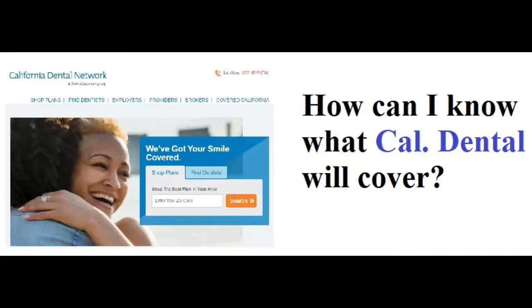But how do you know if California Dental Network will cover your procedures? The easiest way, I think, would be to ask a Western Dental or a California Dental employee and see if they'll tell you.